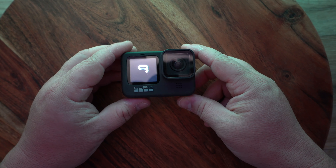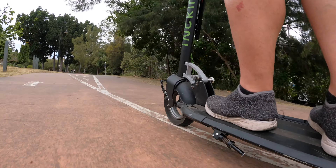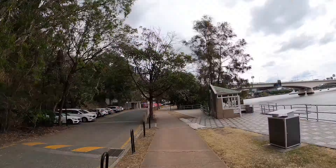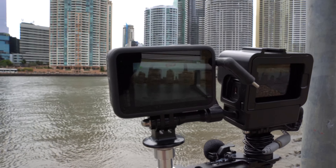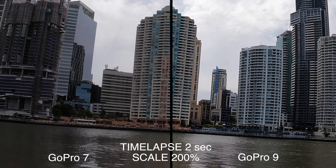I just wanted to recap my GoPro experiences before we continue on. This is the Hero 9 on an overcast day in Brisbane, Australia. And I really want to test it out against the Hero 7. I'll get more into the details, but here are a few quick shots in comparison.